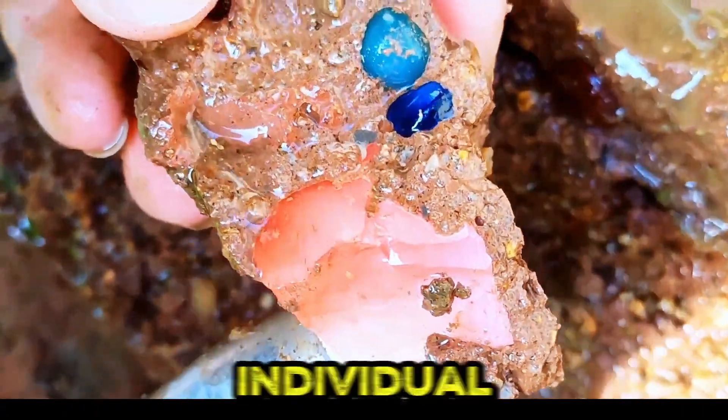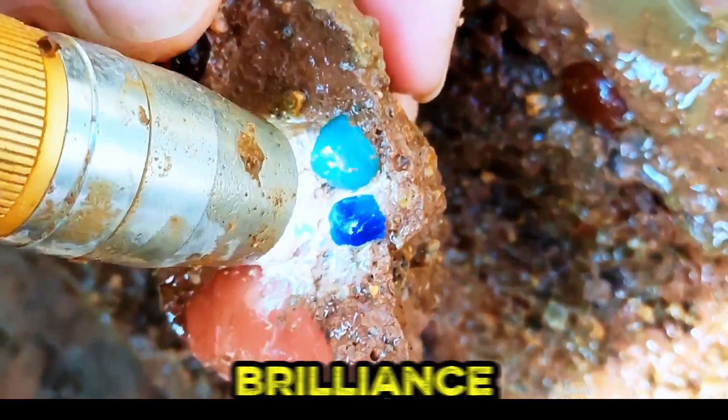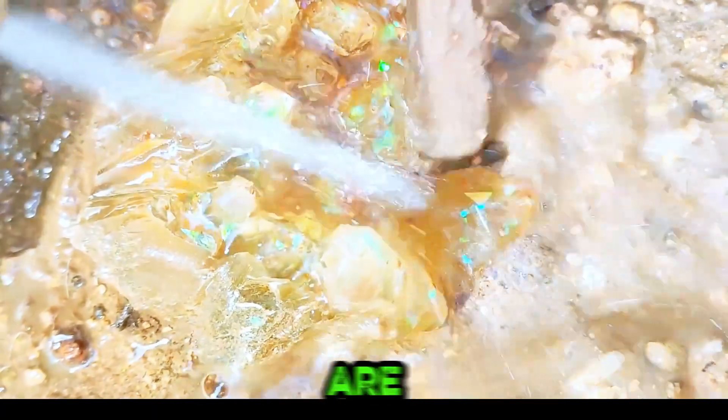Dressed in safety gear, an individual cleans a rock fragment with a spray bottle, restoring gemstone brilliance. A hand proudly holds a polished banded stone, while nearby opals are carefully washed, illuminating natural artistry.